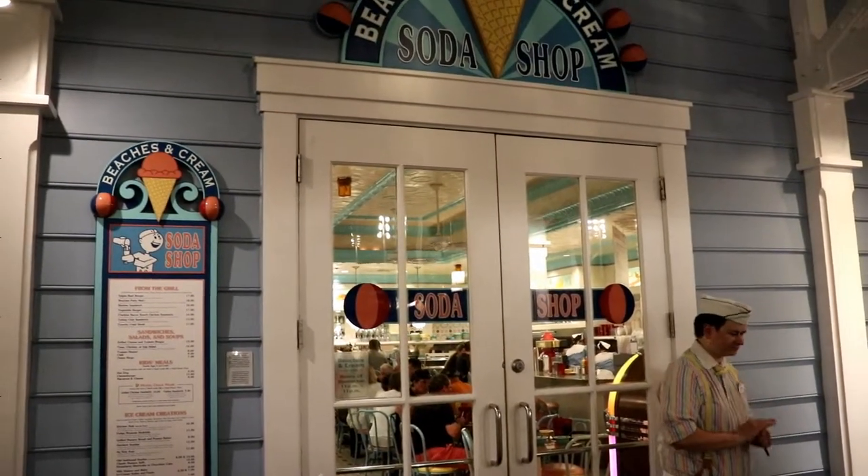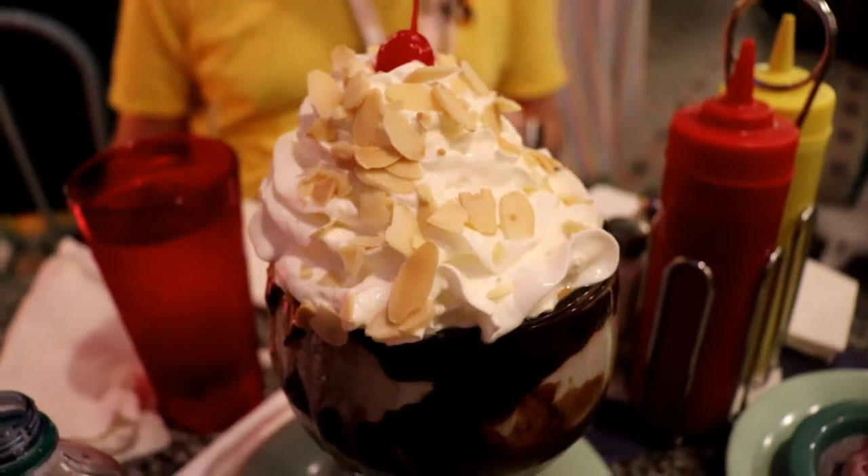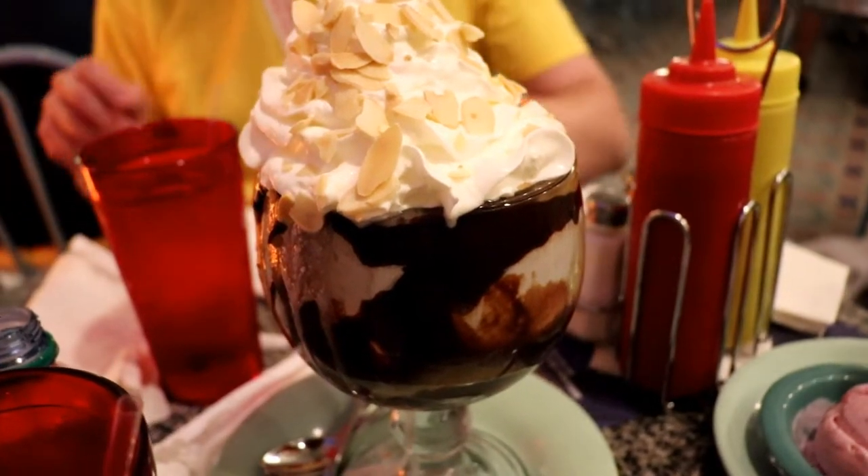Hi everybody, it's Ginger with Marvelous Mouse Travels, and today I'm going to take you to one of my favorite restaurants in all of Walt Disney World. Come with me and check out why I love Beaches and Cream so much.